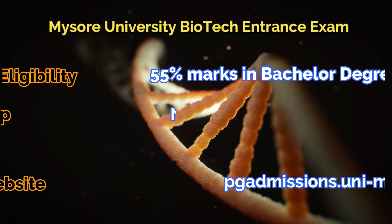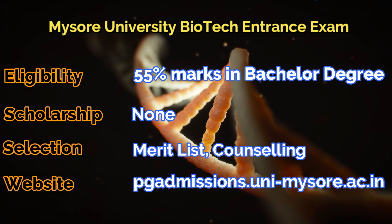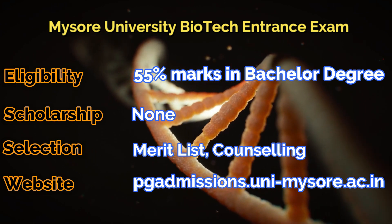The last one is another university entrance exam where you need 55% marks in your bachelor's degree. The selection will be on the basis of merit list and counseling.